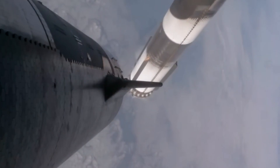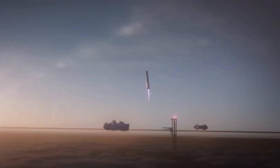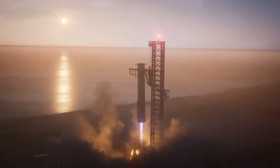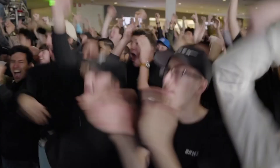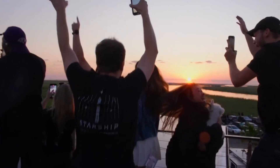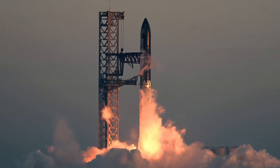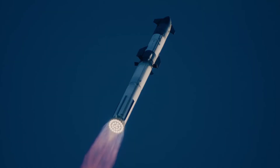As Starship continued its journey upward, the booster began its dance back home. The catch arms of the launch tower — which we affectionately call the Chopsticks — stood ready. Years of development, countless simulations, and unwavering determination led to this moment: the first successful catch of a super-heavy booster. The cheers that erupted at Starbase weren't just celebrating a technical achievement — they were celebrating a dream becoming reality. Every engineer, technician, and worker who had poured their heart into this program could finally see their dedication paying off.